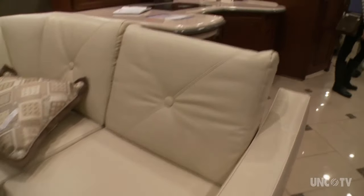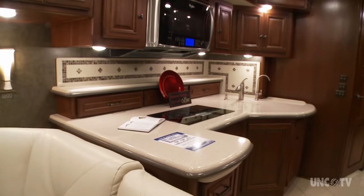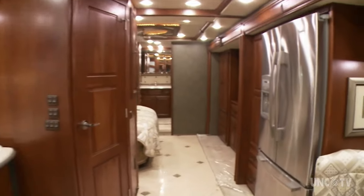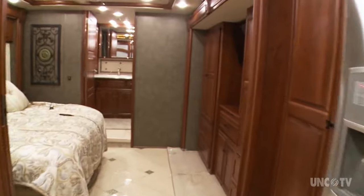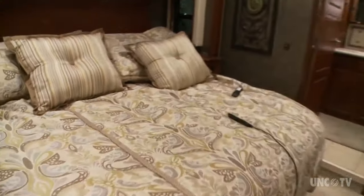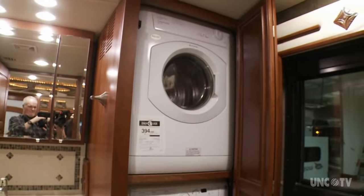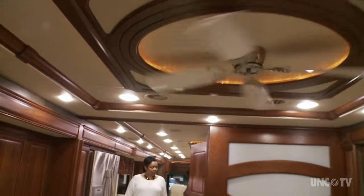It's a Winnebago 42QD, on sale, mind you — save over $90,000. Leather furniture, custom countertops, porcelain tile backsplashes and floors, king-size bedroom, a bathroom with shower and full laundry. Check out the ceiling fan. But in the end, I don't think it's for me.